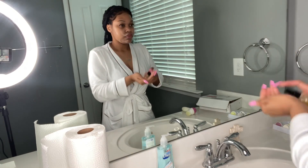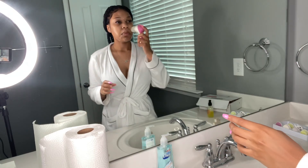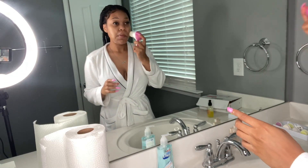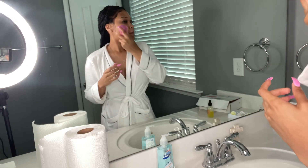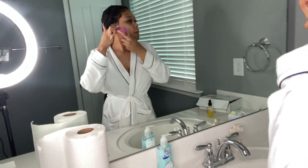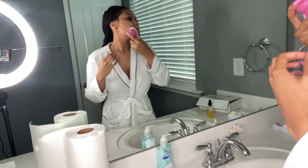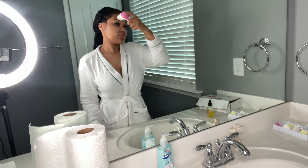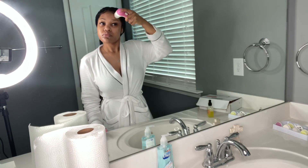Go ahead and apply the Even cleanser, making sure your face is wet first. Then take your facial spinner and go in circular motions all around the face — it is a super soft brush so you don't have to worry about it being too rough on the skin. Apply it all over your neck, forehead, everywhere, all around your face. Just remember to go in circles.